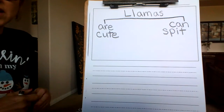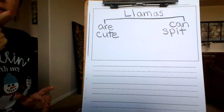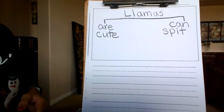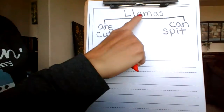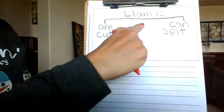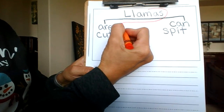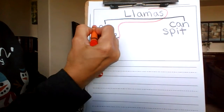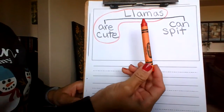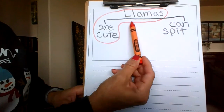They like to chew — I also like to see them chew food because their mouths look so funny. So this is the part where you take a crayon and we are going to start by circling our first sentence. Llamas are cute. And we are going to circle the whole thing because it is a complete sentence — a complete idea. Next year in first grade, you're going to talk about the naming part and the action part.